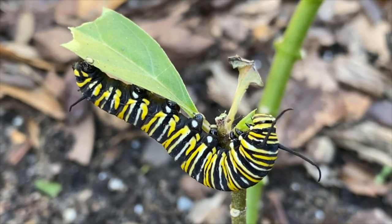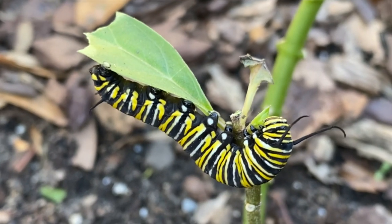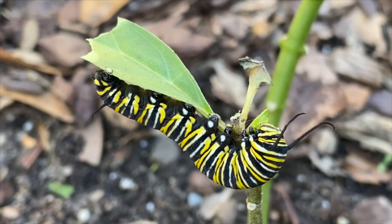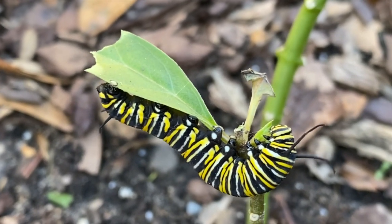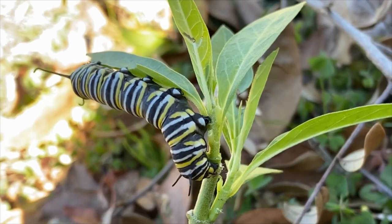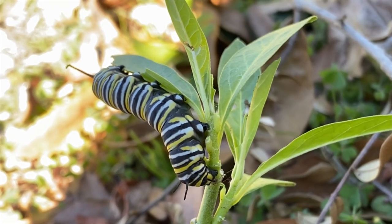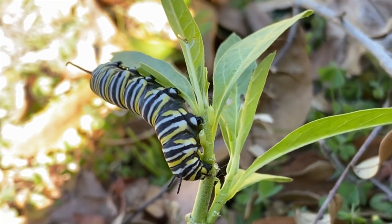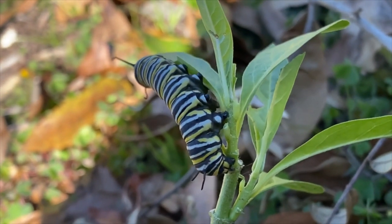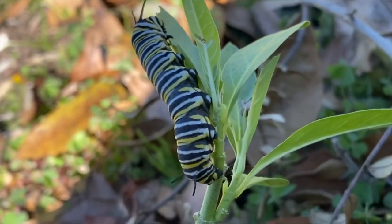Even though it was freezing last night, this Monarch caterpillar survived because I saw him out here yesterday and I said to myself, I need to bring him in. And then I got carried away by weeding and left him out here. But here he is — I've just discovered him and he is still fine. Here's another one and he's on a little five-inch milkweed in the front yard. So we're going to be having lots of Monarch butterflies. I saw one fly by me while I was in the backyard a few minutes ago.